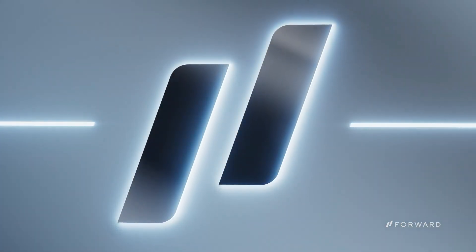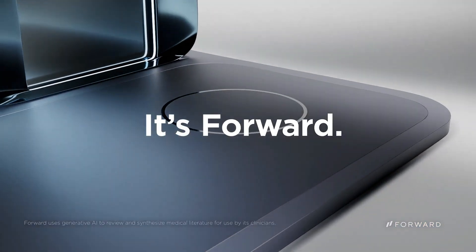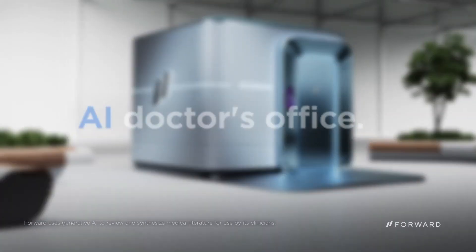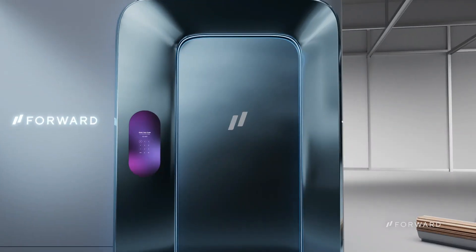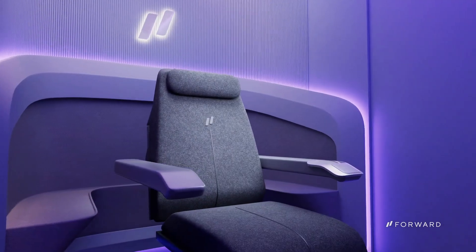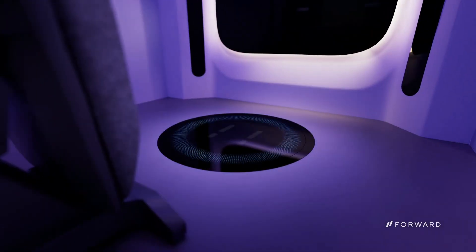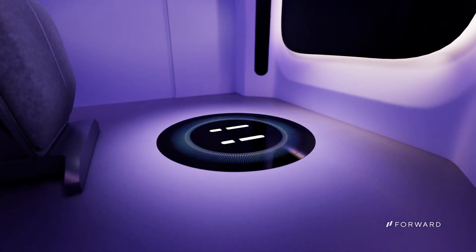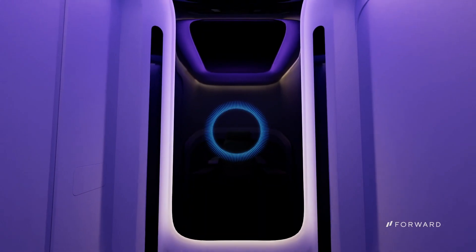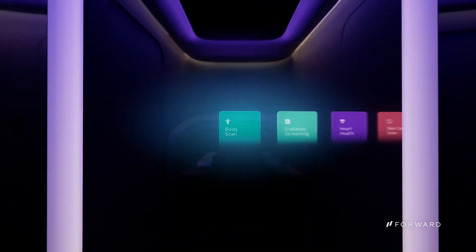Forward Care Pod. Imagine a future where hospital rooms are equipped with intelligent care systems that monitor, communicate, and respond to patient needs in real time. The Forward Care Pod is designed to bring that future to life. This advanced patient care device can continuously track vital signs such as heart rate, respiratory rate, and oxygen levels. Using its AI-driven system, the care pod sends real-time updates to healthcare teams, ensuring that patient conditions are closely monitored 24/7.